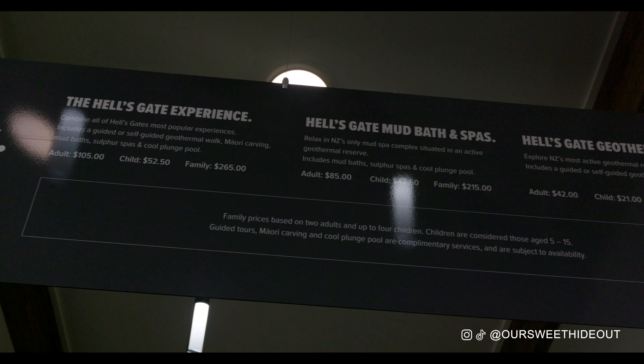We're gonna take you with us, show you around what's to do, and we'll also tell you exactly how much it costs and what experiences you can have here.